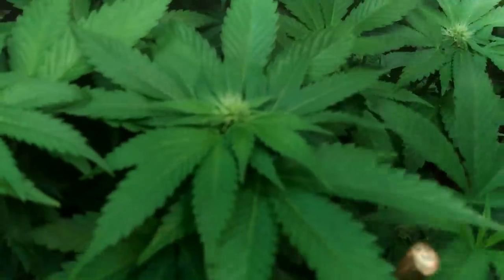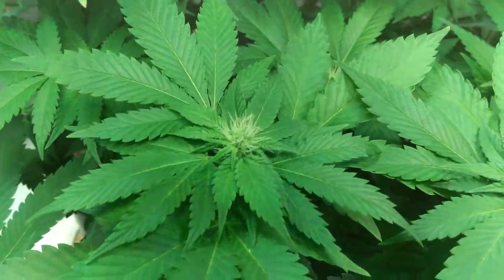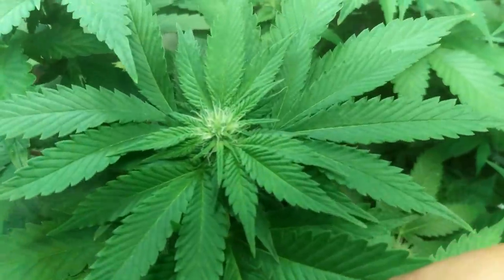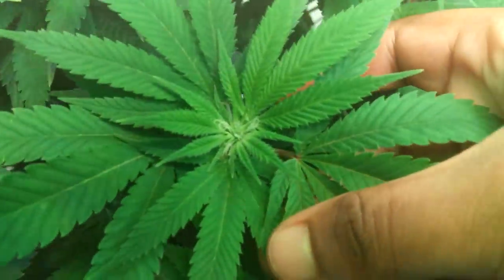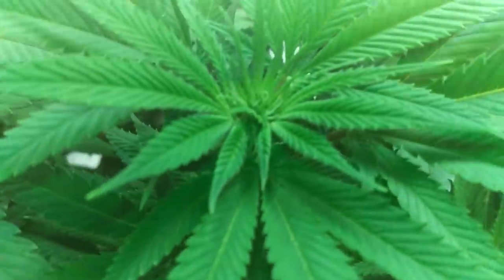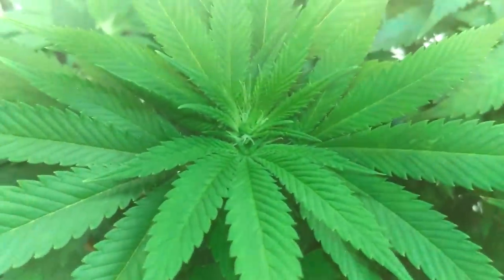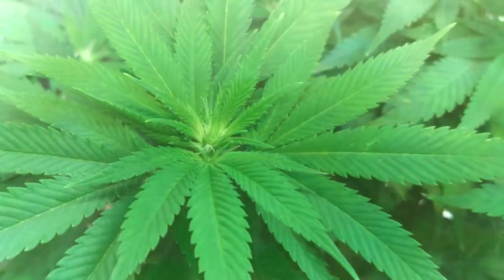We got the Hypnotic OG over here looking good, developing really nice — got some real nice bud sites going and some frost coming in, so that's always a good thing, looking lovely. Let's pan over to the Gorilla Smash Pheno 2 — she has some frost, straight frost coming on right now. I think she's probably gonna be a little bit frostier than Pheno 1. Oh my goodness, she looks amazing.